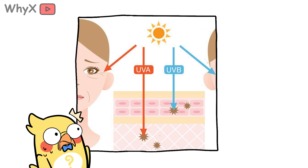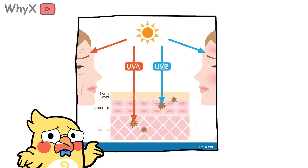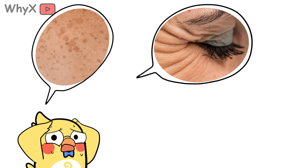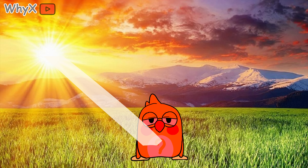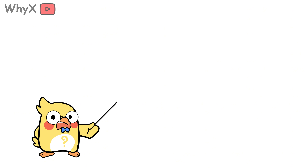Even worse, UVA rays go deeper into your skin and accelerate aging. Think crow's feet, sunspots, and that leathery look that says, 'I've been outdoors for a while and I regret nothing — except the lack of sunscreen.'